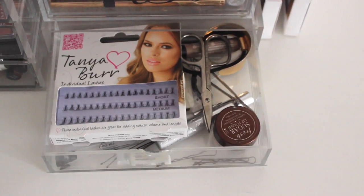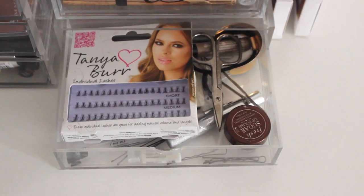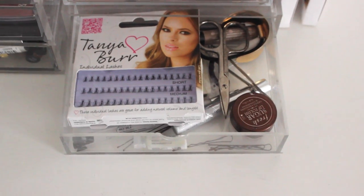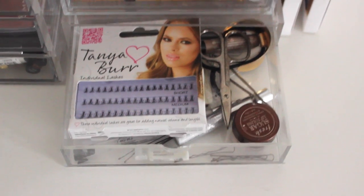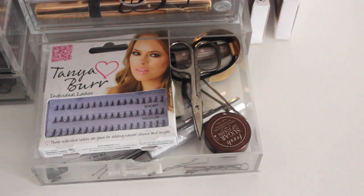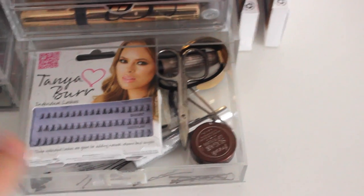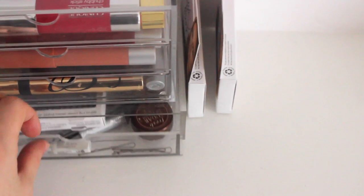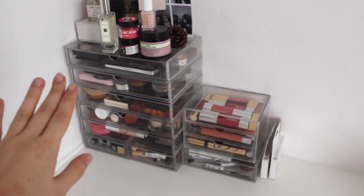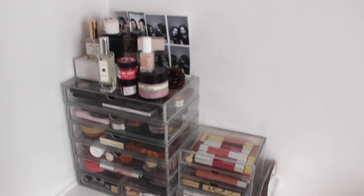The bottom drawer is for brow products, lash products, utensils, little extras, bobby pins, lash glue — all those kinds of things. It's just the perfect size for throwing random bits in. And then to the side I've got a few that can't fit in there, including the Tiny Bear Everyday Flutter Eyelashes which are lovely. So that is this storage area over here.